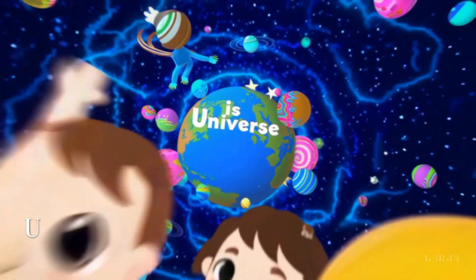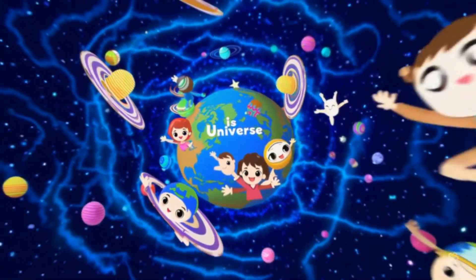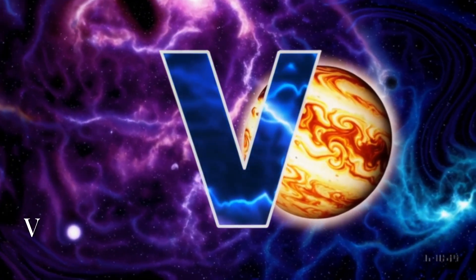U is for universe — that means everything in space: planets, stars, galaxies, even you and me. V is for Venus, the hottest planet near the sun. It glows super bright in the sky.